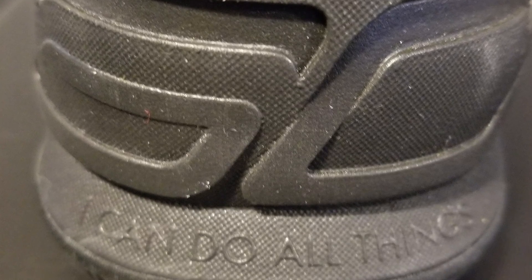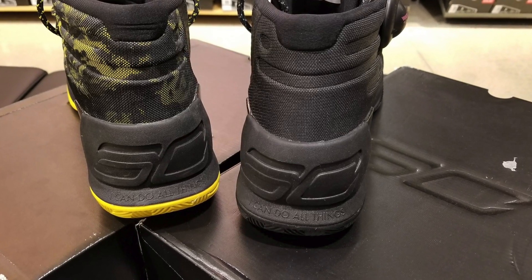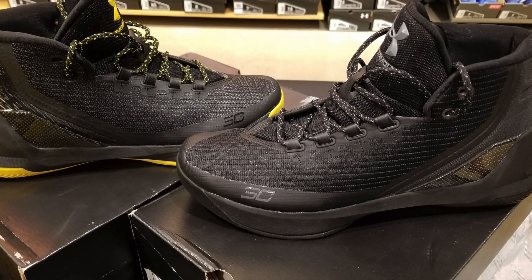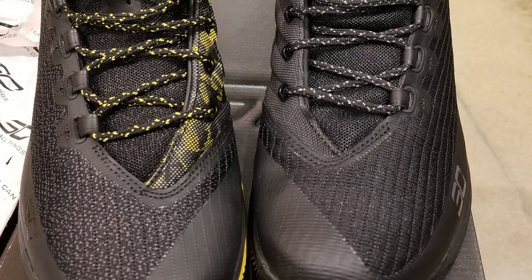As you can see, this shirt says 'I can do all things,' which is 'I can do all things through Christ who strengthens me.' I had the opportunity to go with the black and yellow colorway — I'll probably post a picture so you can compare the two — but I decided to go with the all black. I thought this would be a better fit to go with many outfits, as opposed to the black and yellow where you're kind of limited on what you can wear.